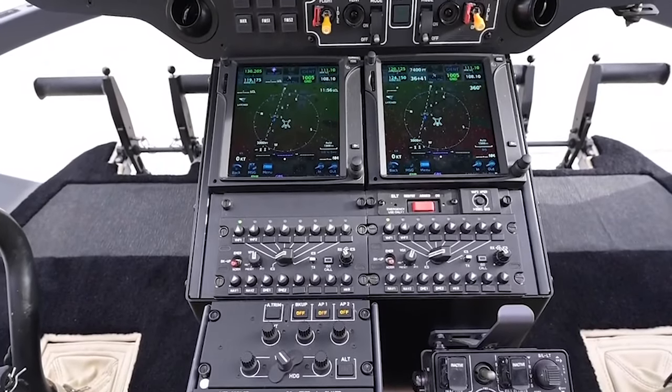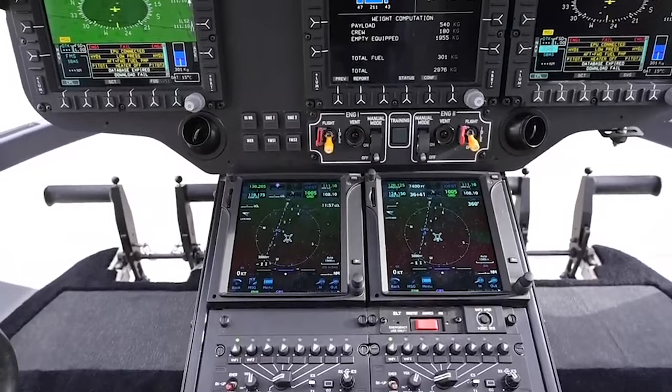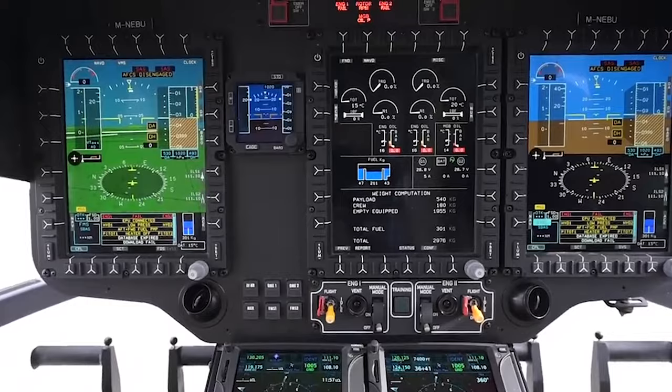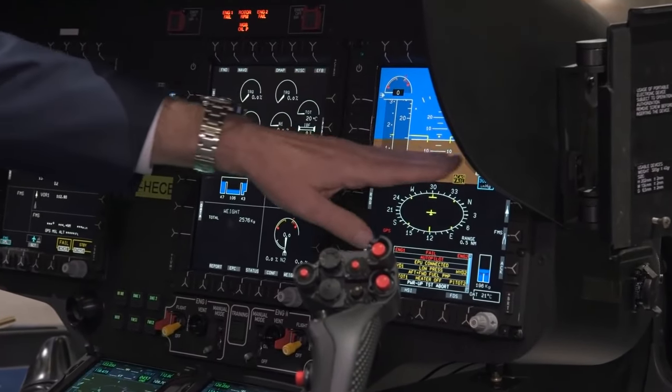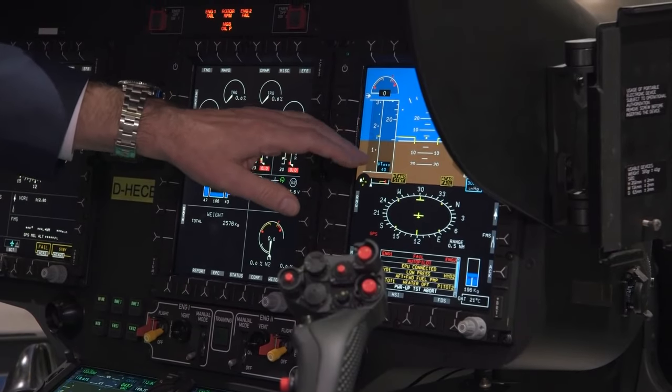In addition to ergonomic seating, the cockpit also features ample storage compartments for flight manuals, maps, and other essential gear. There are also multiple USB ports and electrical outlets, allowing pilots to charge their devices or plug in additional equipment.